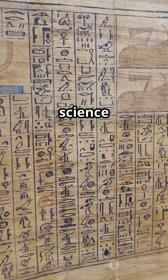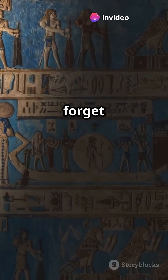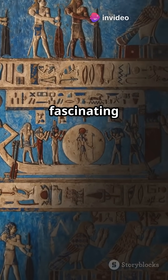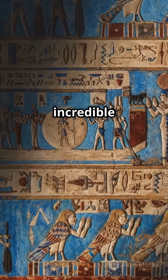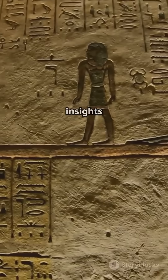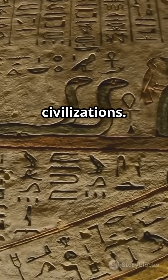Their contributions to science and art continue to inspire us today. Stay curious, history buffs, and don't forget to like and subscribe for more fascinating insights into the past. There's always more to discover about these incredible ancient chemists. Join us on this journey through time and uncover the secrets of ancient civilizations.